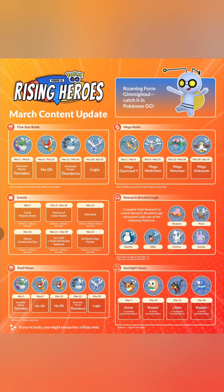March 5th: Catch Mastery Event. March 8th to 14th: Festival of Colors Event. March 11th: Elite Raids from 11 a.m., 2 p.m., and 5 p.m. local time. March 18th: March Community Day. March 21st: Let's Go Team Rocket Takeover. March 25th: Battle Palmer, Whale Palmer. Raid Hours: Tornadus, Ho-Oh back to back — that's no fun — then Tornadus and Lugia.